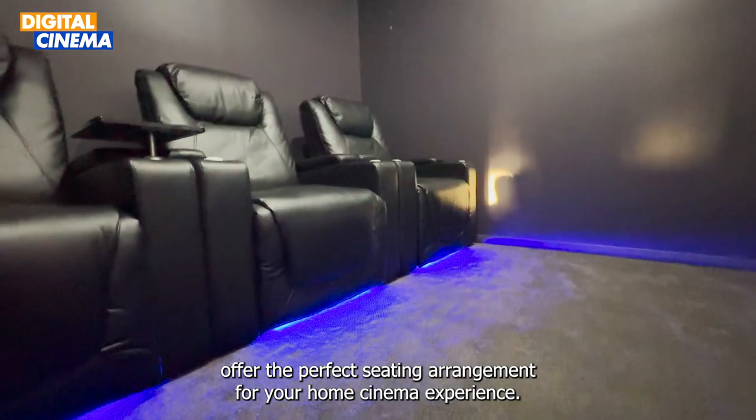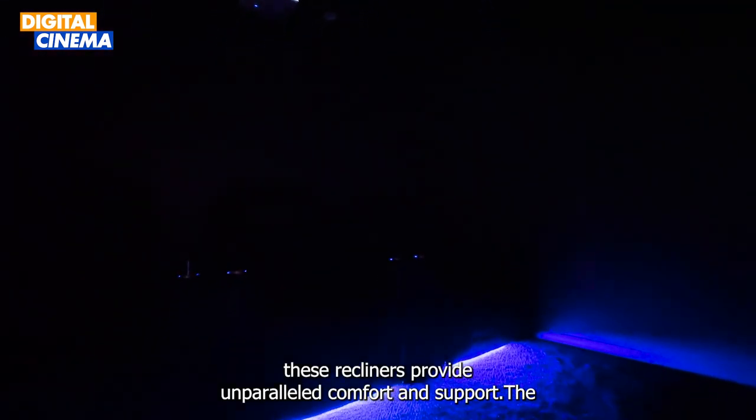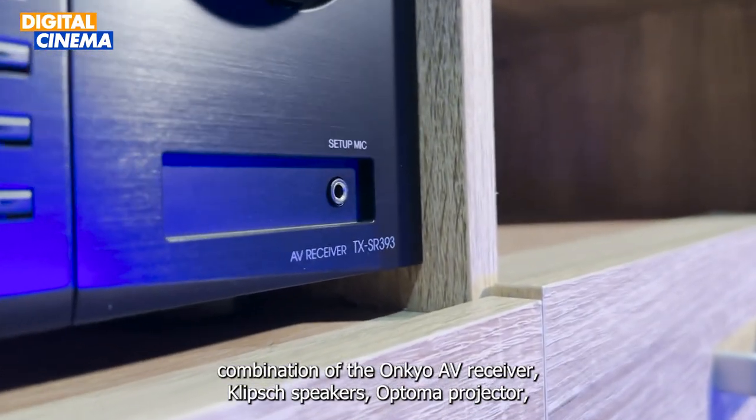These fully adjustable recliners offer the perfect seating arrangement for your home cinema experience. Whether you are reclining back to enjoy an action-packed blockbuster or sitting upright for a gripping drama, these recliners provide unparalleled comfort and support.